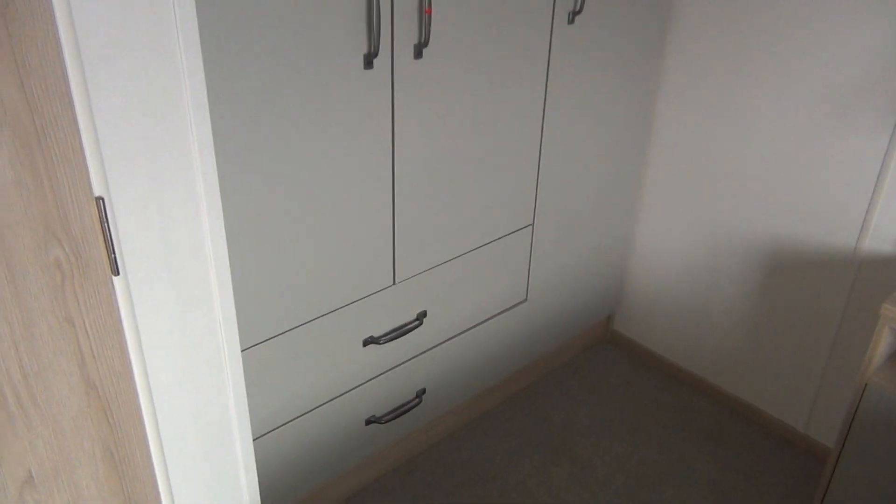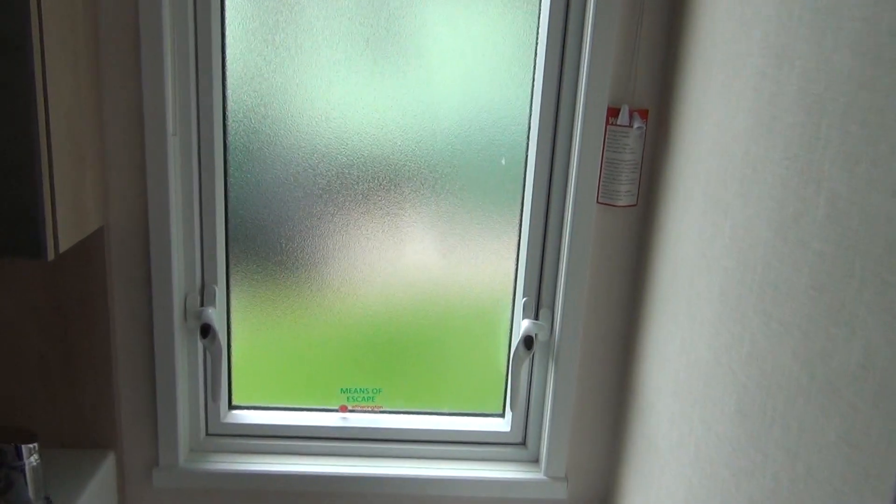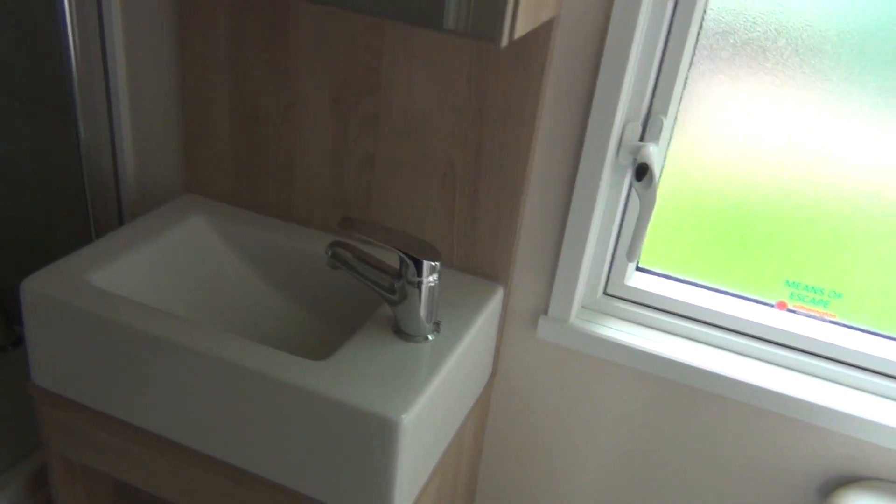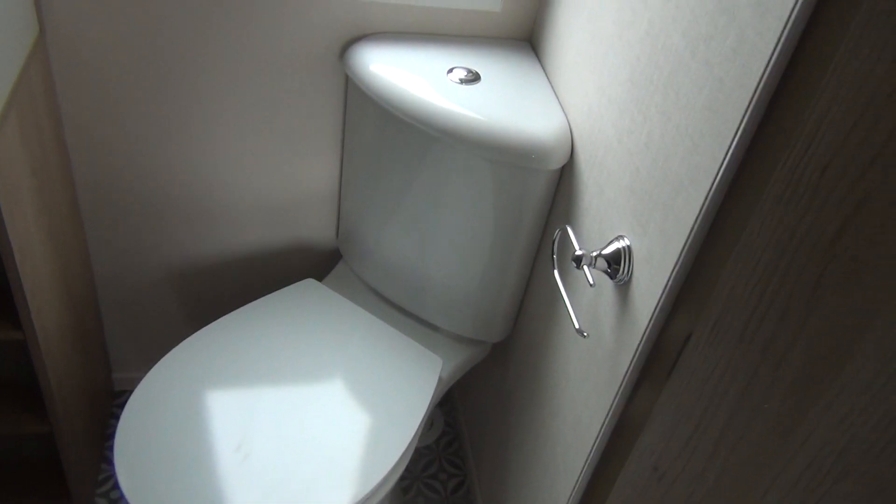Here you've got your midnight bathroom for your midnight visit. You've got your own bath if you want to have a bath. A little sink and the usual things there.